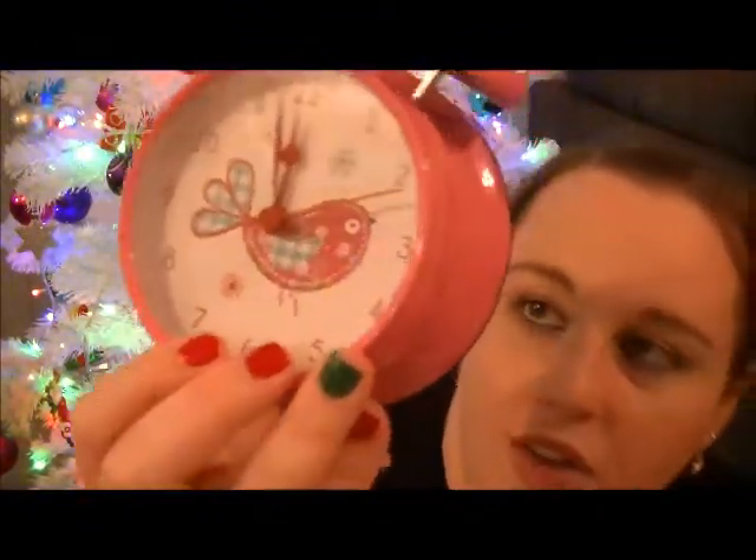Every time we've gone into Kmart, Mia has seen this clock, and she's been all about the time lately — she's been asking what time it is and asking us to help her with it. So we got her this clock; it was five dollars, it's really cute.